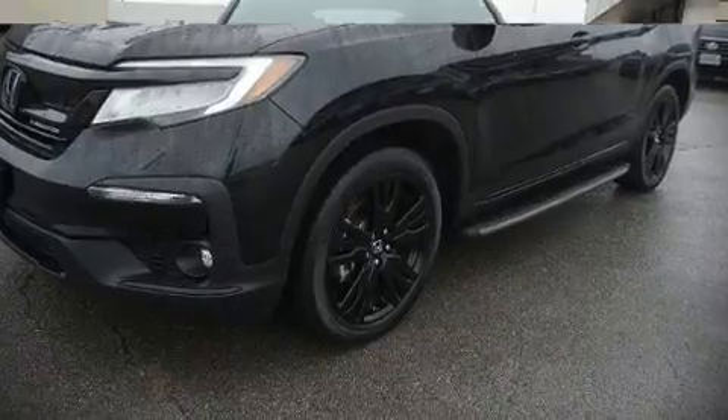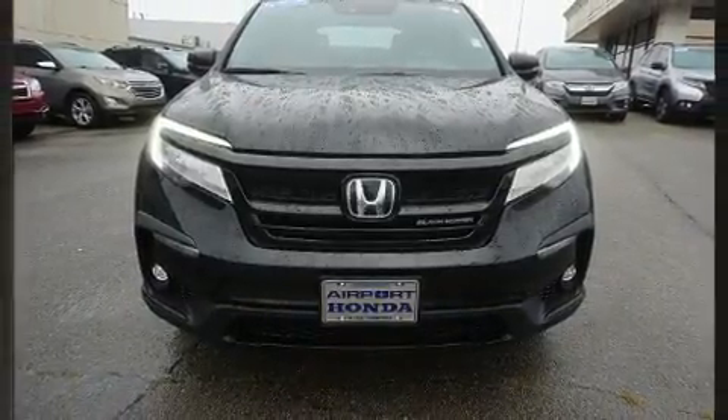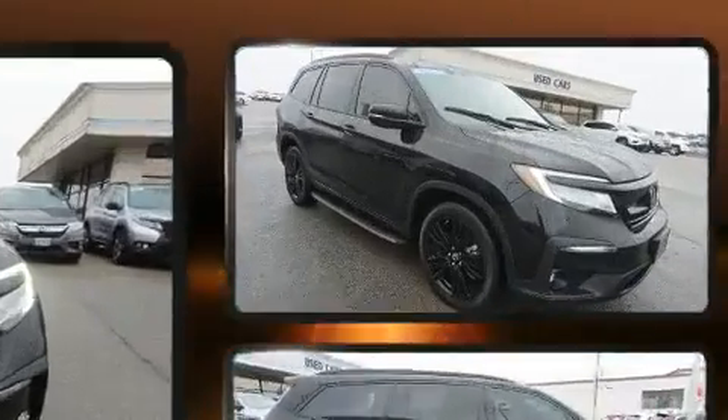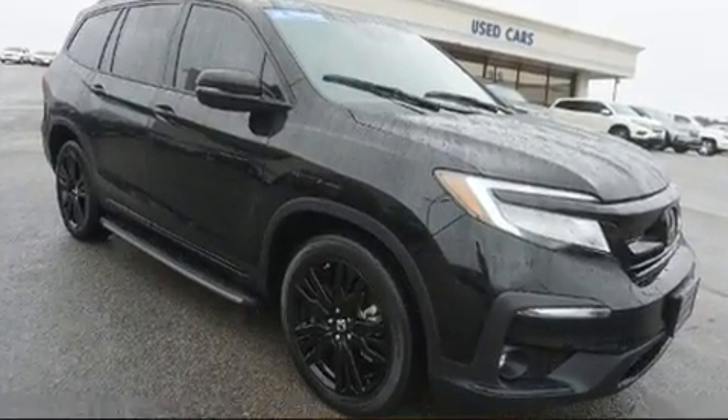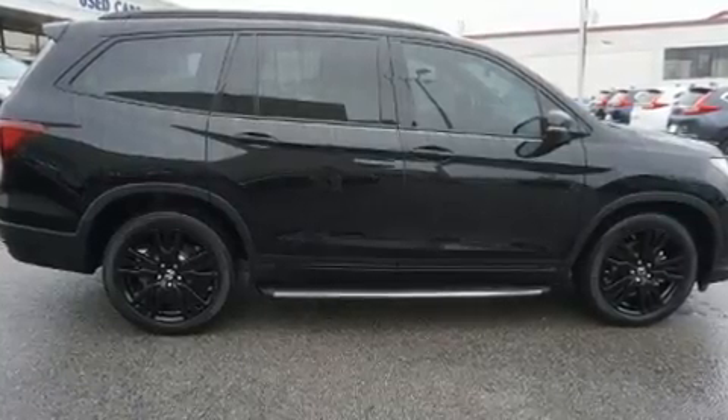Familiarize yourself with the 2020 Honda Pilot. Under the hood, you'll find a six-cylinder engine with more than 270 horsepower. And for added security, dynamic stability control supplements the drivetrain.